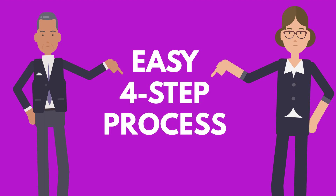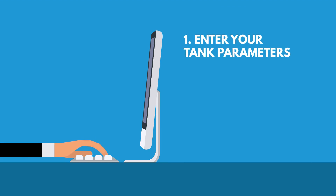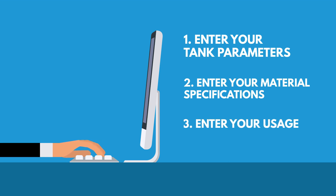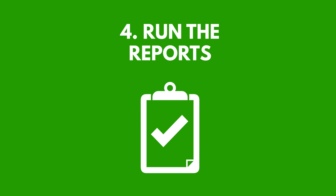Getting a tank emissions report is simple with ERA's Tanks On Demand. First, enter your tank parameters. Second, enter your material specifications. Third, enter your usage or throughput. And last, run the reports.